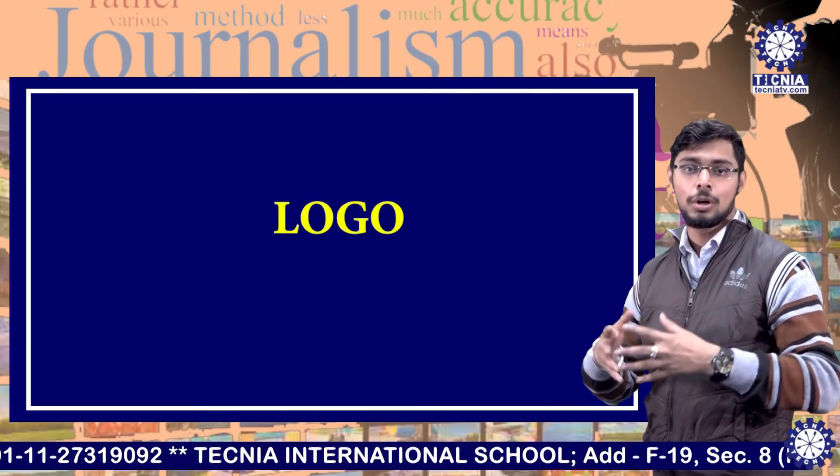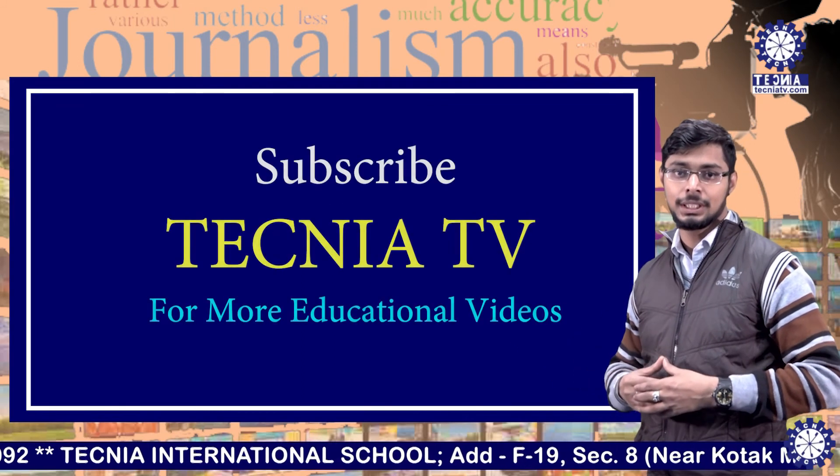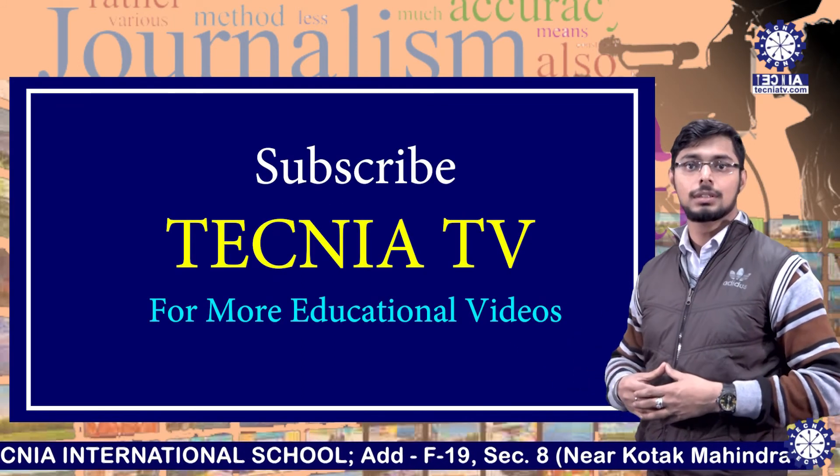I hope you understand this topic of logo. If you like this video, please like, share and subscribe. Thank you. Tecnia TV.